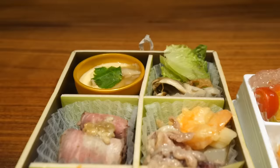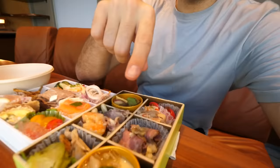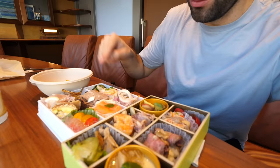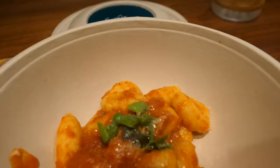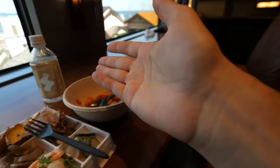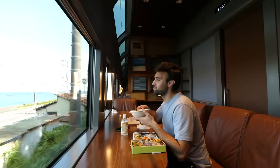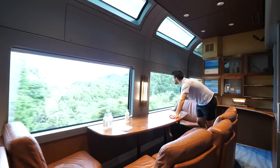Just looking at all this food in front of me with the onsen water and the beautiful passing views — this is truly a magical moment. From the Japanese countryside to the food, to the amazing attendants on board, to this insanely big room. This was such a special day, so thank you guys for coming along with me on this journey, and I'll see you guys next time.